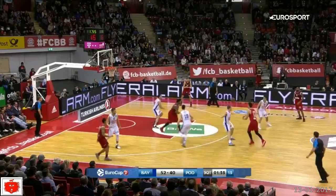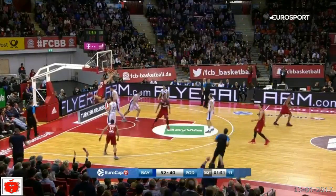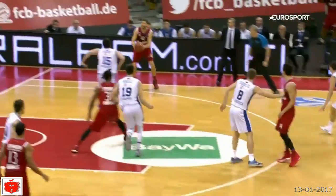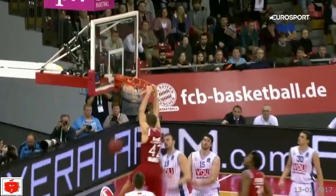Number 9: Bayern Munich at home. Maxi Kleber steps inside and he has liftoff — Bayern Munich getting the points from Maxi Kleber with a huge two-hander.